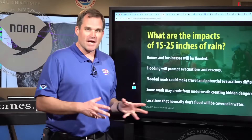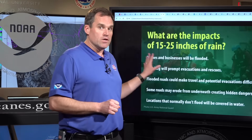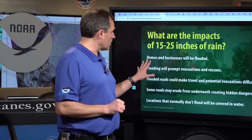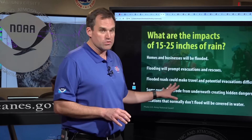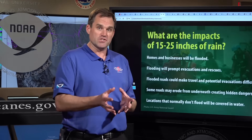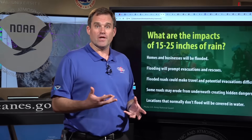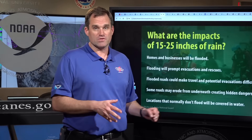The impacts of that much rain and catastrophic flash flooding will include water entering homes and businesses. People will be forced to be rescued and evacuated from flooded areas, with flooded roads making movement and evacuation difficult. It's going to be a very dangerous situation to be out and about. Another reason to shelter in place — and remember, when you have this much rainfall and this type of flooding, places flood that don't normally flood.